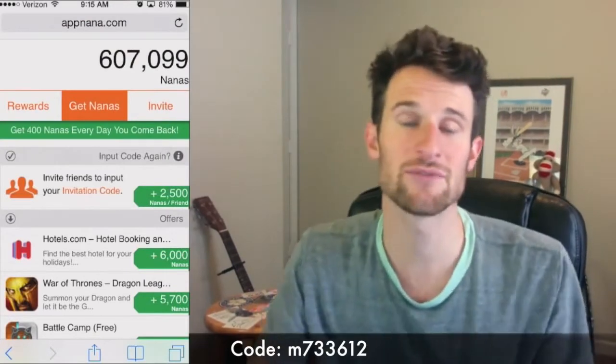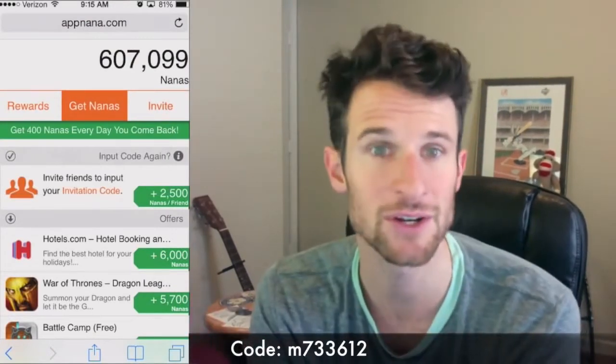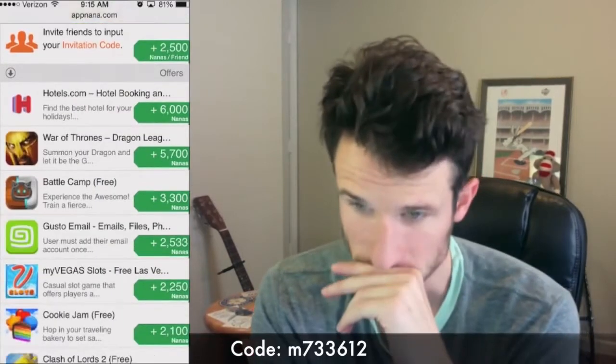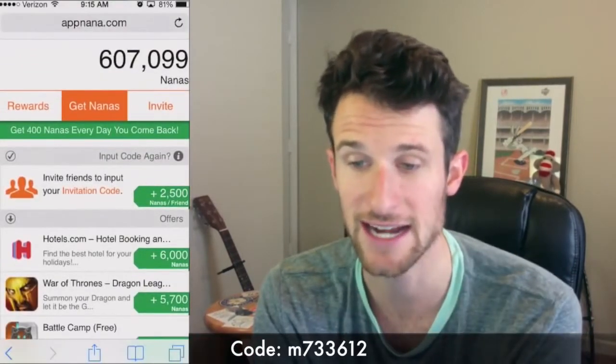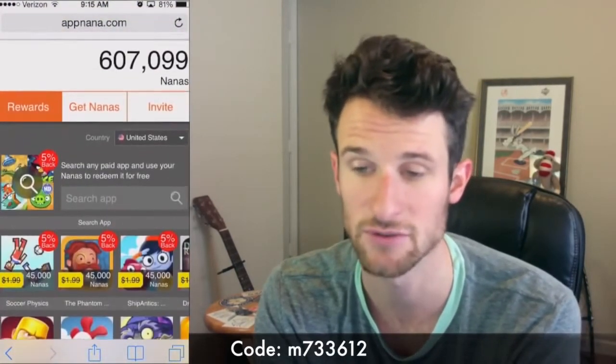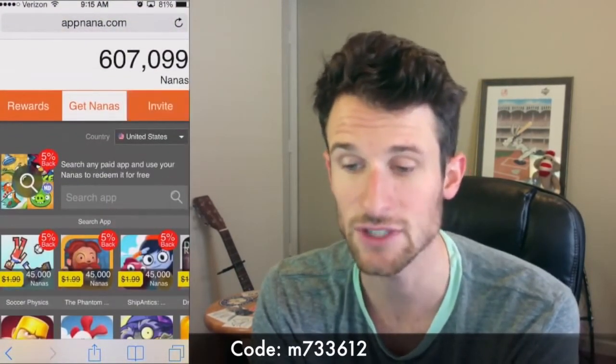That's really cool because once you get five codes entered, if you and a bunch of your friends use this and y'all just enter each other's codes, then you can get Nanas. And once you get a certain amount — you can see I have a lot right now — you can use it to get PayPal cash or to get gems, which is what I always use it for, or anything like that. So it's really, really cool.